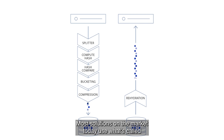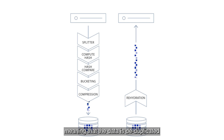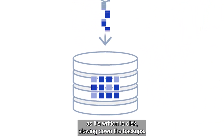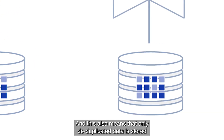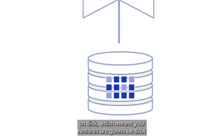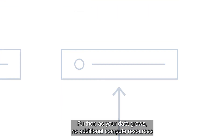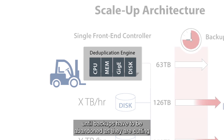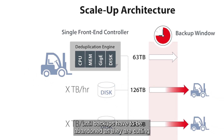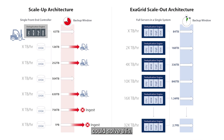Most solutions on the market today use what's called an inline deduplication approach, meaning that the data is deduplicated as it's written to disk, slowing down the backups. This also means that only deduplicated data is stored on disk, so restores are slow because everything has to be rehydrated. Further, as your data grows, no additional compute resources are added, so your backup window grows until backups have to be abandoned as they cut into production hours. Only an expensive, disruptive forklift upgrade can solve this.